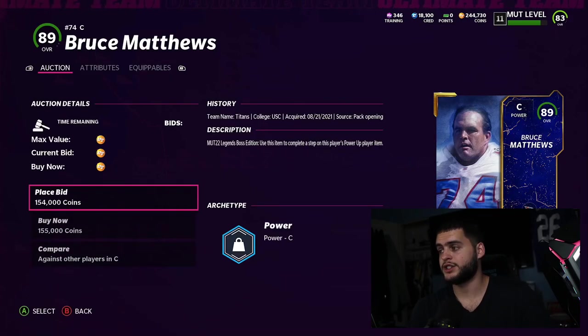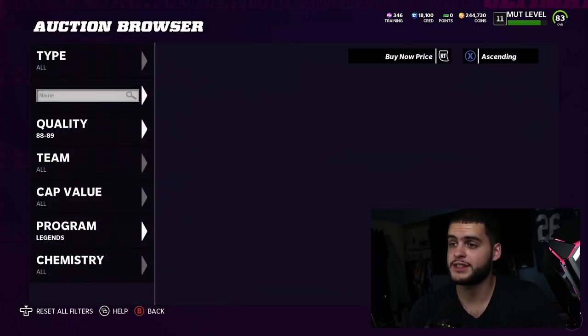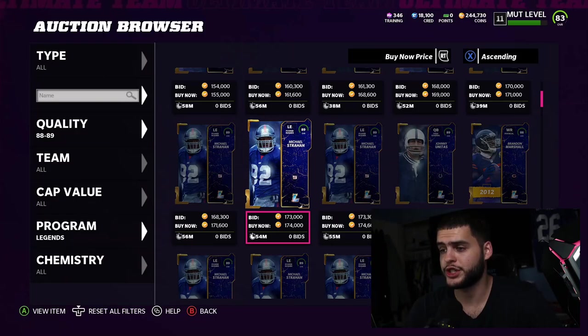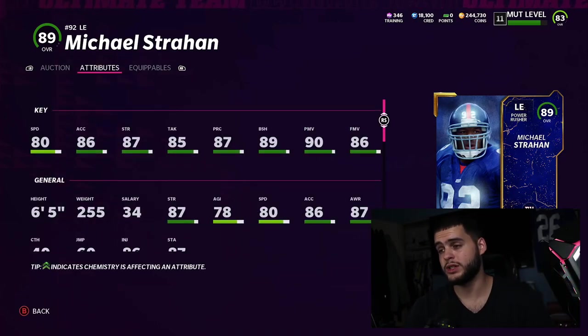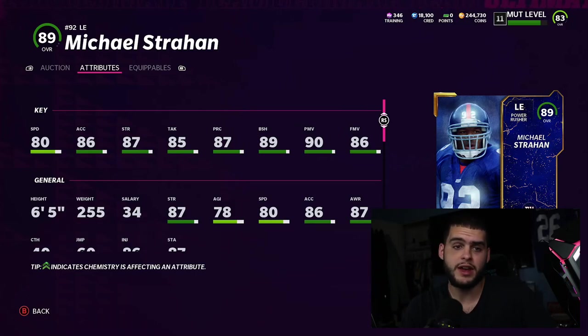I just don't know if I need an 89 overall center at this point in the game. I need skill positions because my line has been holding up pretty well. Michael Strahan's super cheap — probably because people have Jack Youngblood like I do — but his power move and block shed is gonna be really crazy. I have Aaron Donald and Jack Youngblood and I'm not sure which route I'm gonna go.